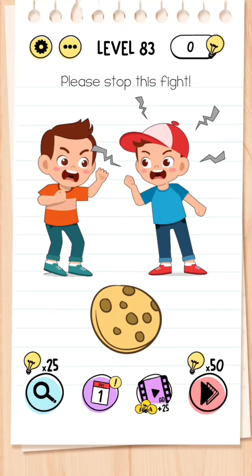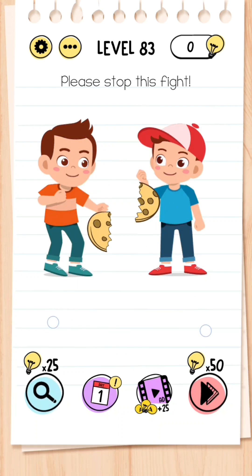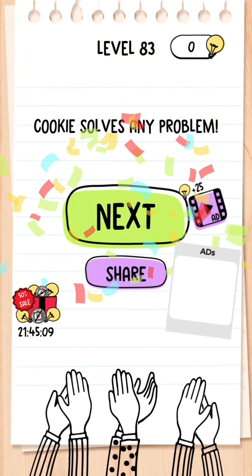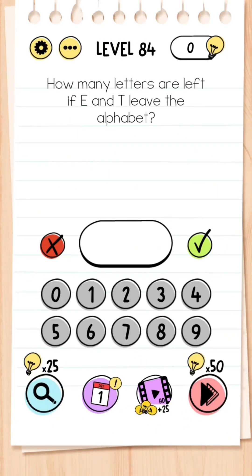Level 83: Please stop this fight. This is a simple one — all you need to do is break the cookie in half by placing two fingers and dragging it apart so both of them have got half of the cookie each.